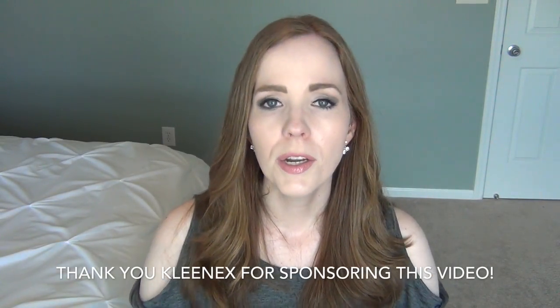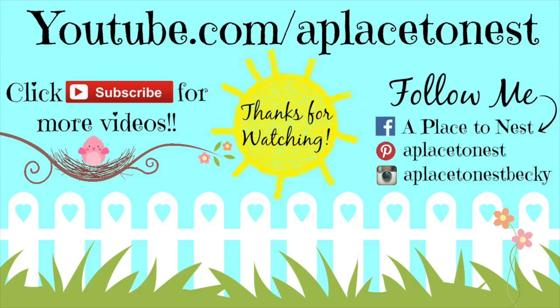I hope these mom on-the-go essentials were helpful and gave you some ideas of things that would be convenient to bring with you. If you found this video helpful, make sure you give it a thumbs up and let me know in the comments below what your mom essentials are — those things you do not want to leave the house without. Thanks so much for watching and I will see you in the next one. Bye!